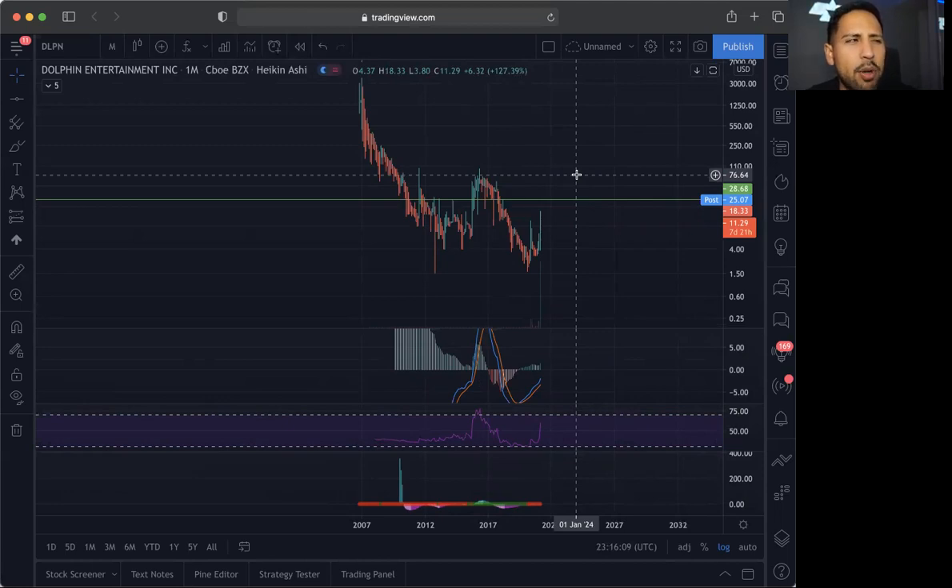I am going to go over a few other NFT plays and then a few sympathy plays to this as well that could pop. If this one pops, then they'll pop as well. I'm going to show you guys exactly what I'm going to be going into in the next few videos, so definitely check those out.